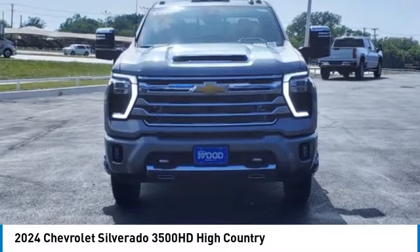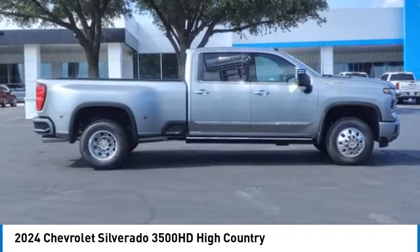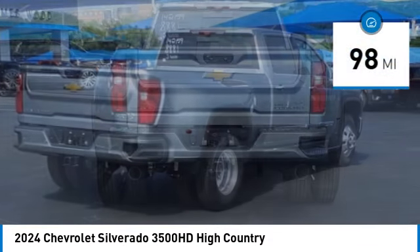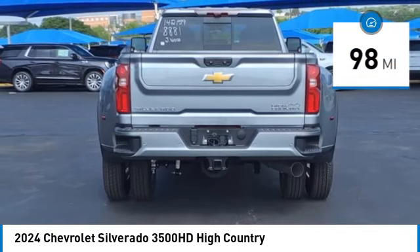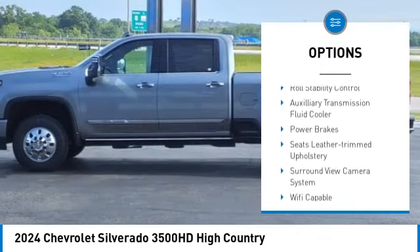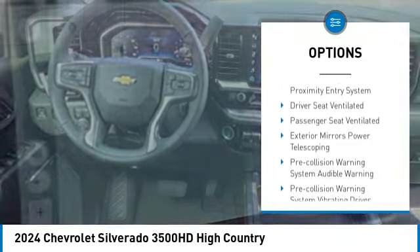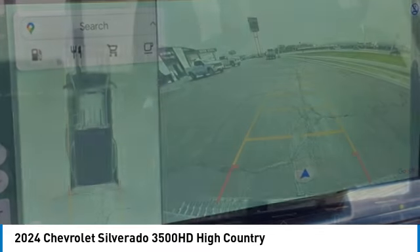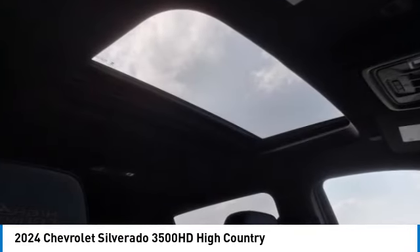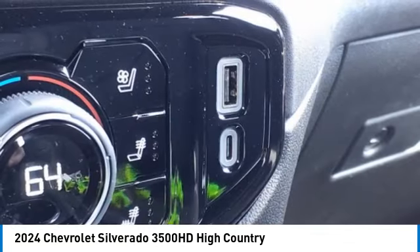Take a ride in the 2024 Silverado 3500 HD — pros: everything, cons: nothing. This vehicle has less than 100 miles. Here are some of this vehicle's great options: power windows with safety reverse, rear step bumper, remote engine start, hood scoop, running boards, cargo bed light LED, stability control, roll stability control, auxiliary transmission fluid cooler, power brakes. If affordable style and reliability are what you're looking for, this vehicle couldn't be more perfect — drive it today.